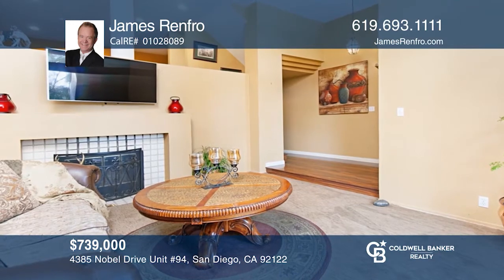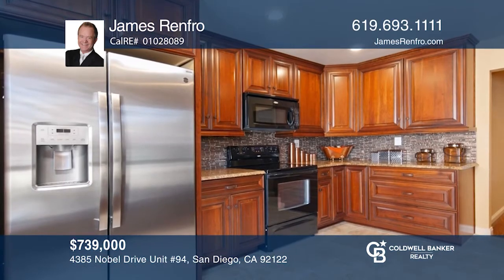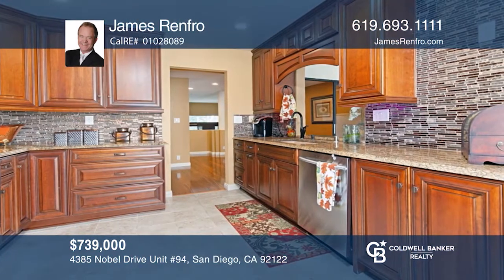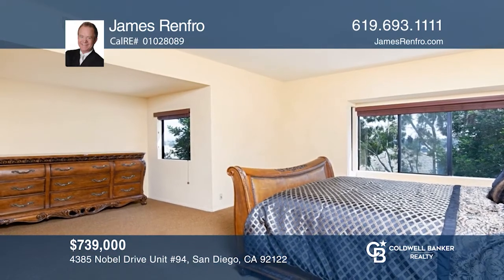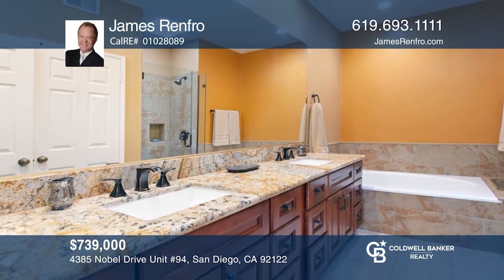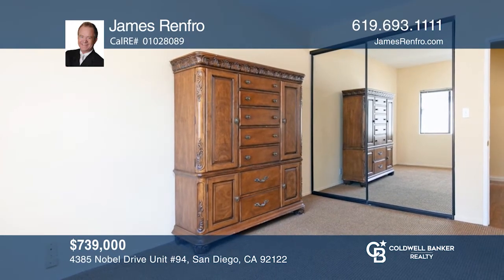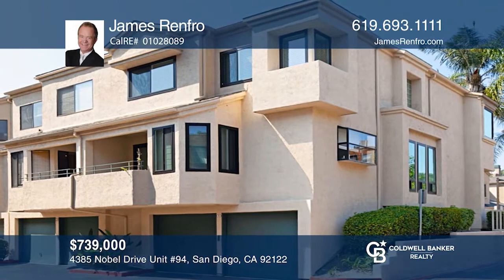This large townhome is located near some of the best dining and shopping that San Diego has to offer. Enjoy a remodeled kitchen with stainless appliances, newer cabinets, and granite counters. A huge master bedroom with a remodeled en-suite bath, and a roomy second bedroom and en-suite on the opposite side of the home. This community has a beautiful pool, spa, and clubhouse for relaxation and entertaining. Learn more when you tour with James Renfro.